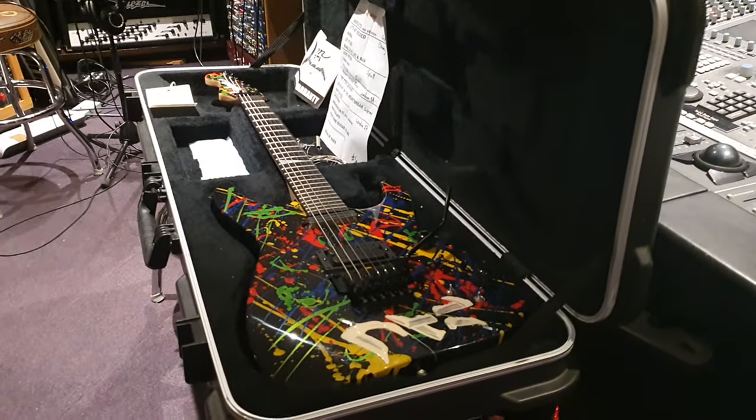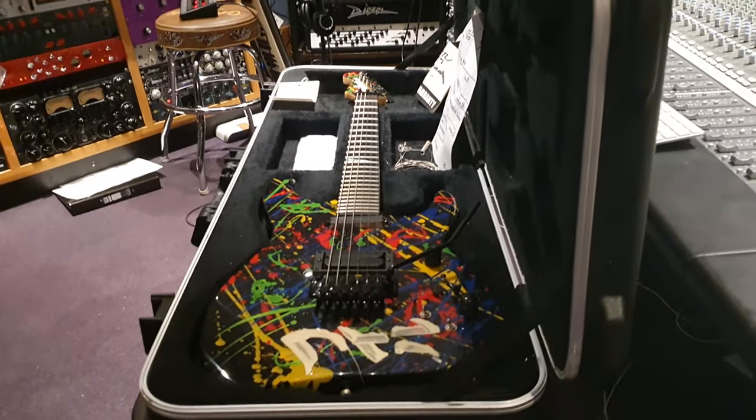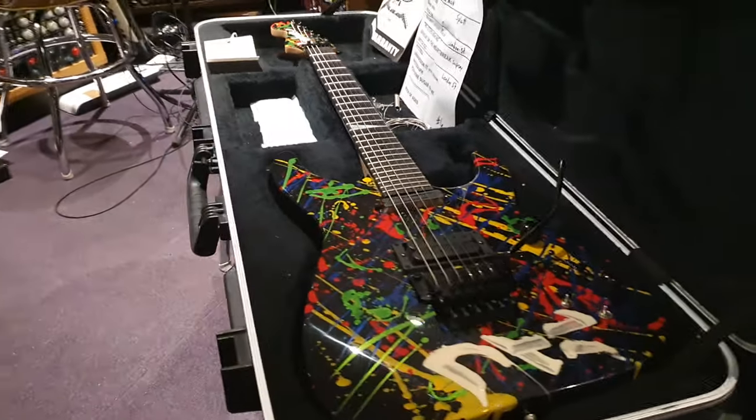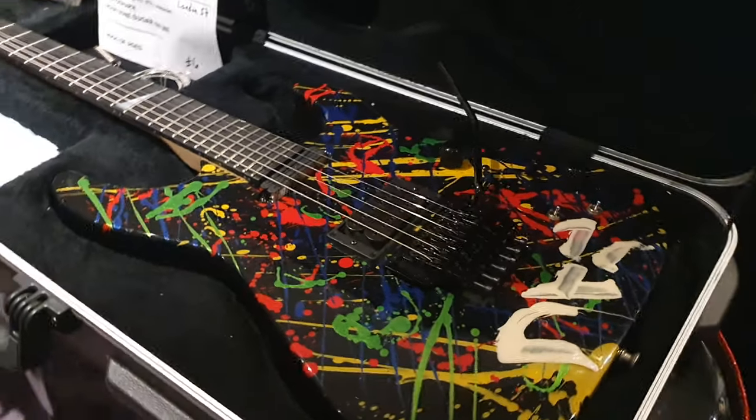If you're new to the channel, click like, smash the subscribe button. I'm going to show you the rarest guitars played by very famous people from all around the world. This one's no exception.